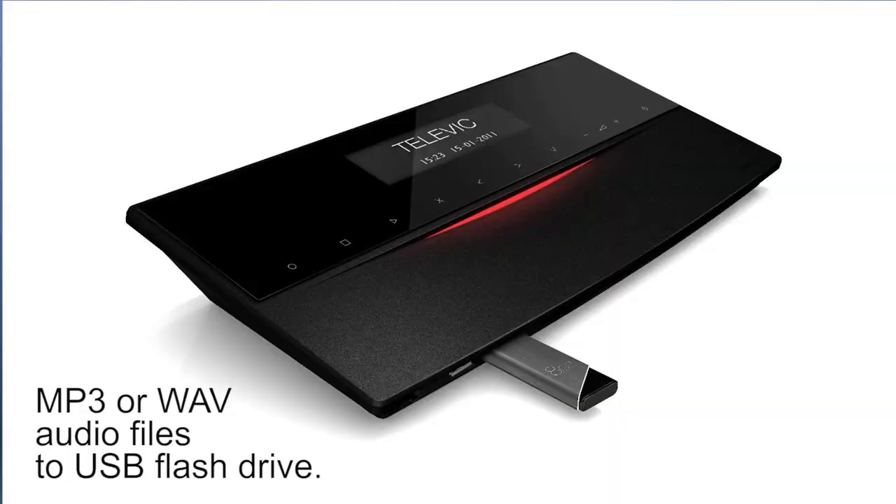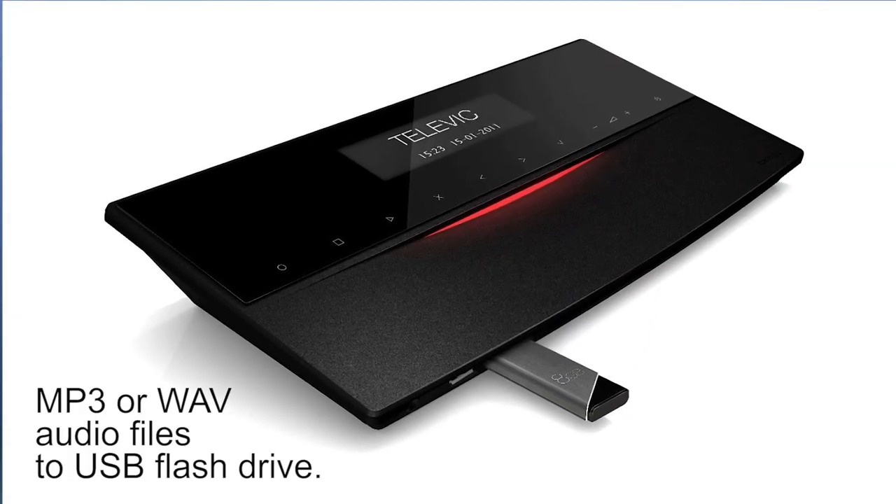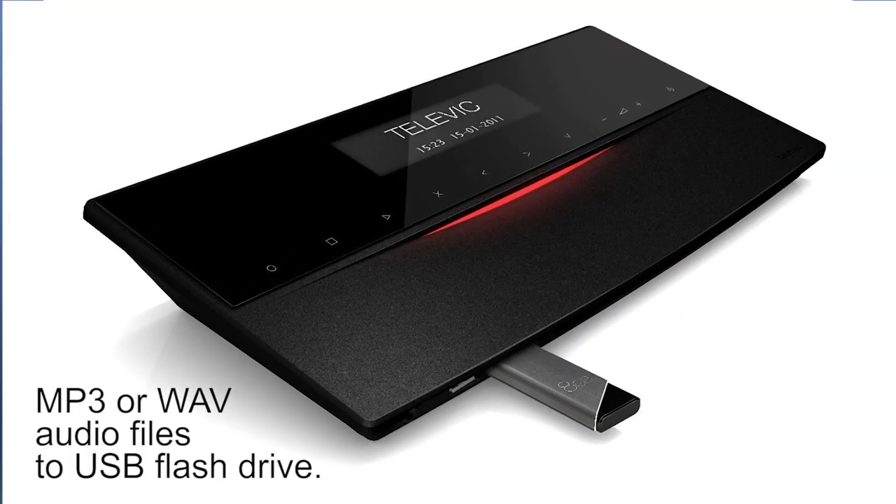Televik systems also include built-in audio recording directly to a USB flash drive. Any audio from any of the stations will be recorded as an MP3 or WAV file, which means no more worrying about the location of your portable recorder to try to capture everyone's comments.